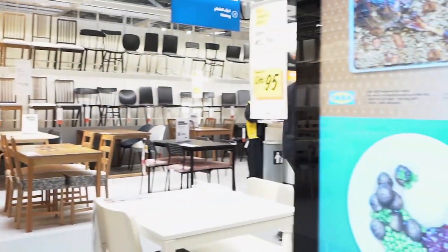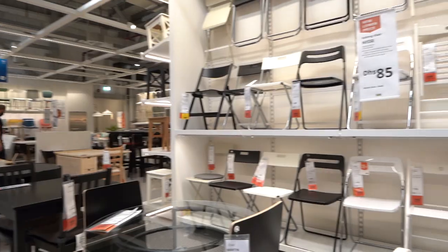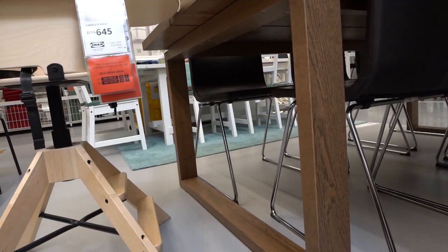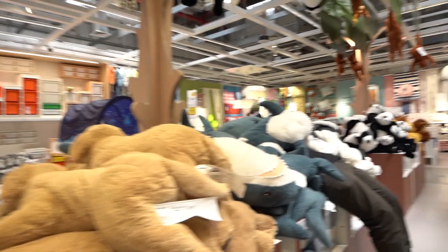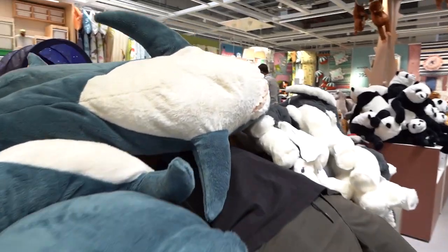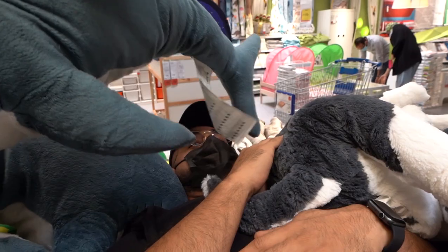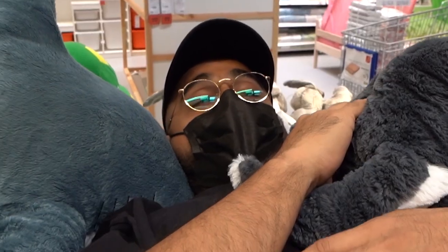Let's play hide and seek — close your eyes, count to ten, and come find me! A few inches later... Day two... You found me, but I'm gonna run again. The next day...